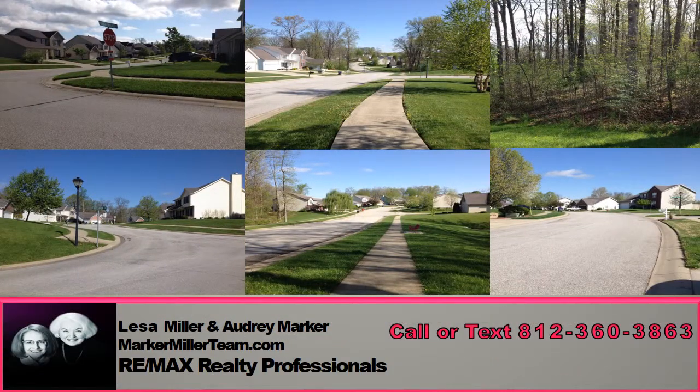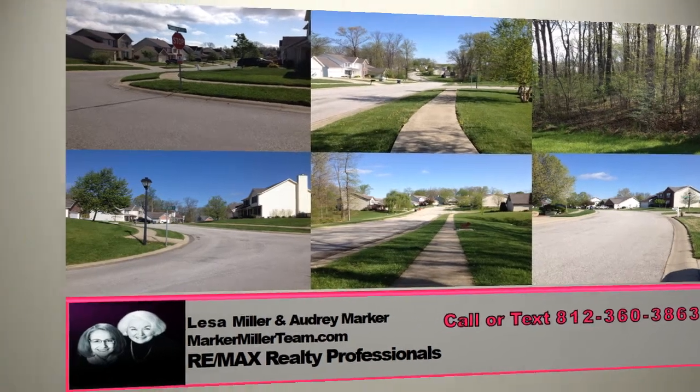Woodgate offers lots of green space and long tree-lined boulevards for your walking enjoyment. Hospitals, dining, and shopping are a quick drive away.